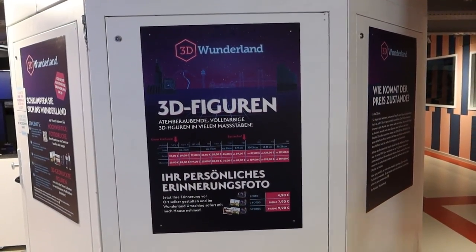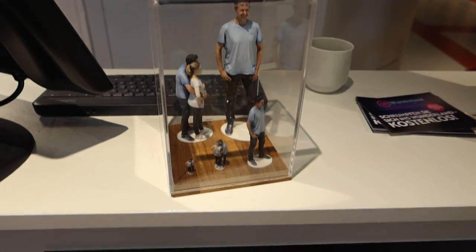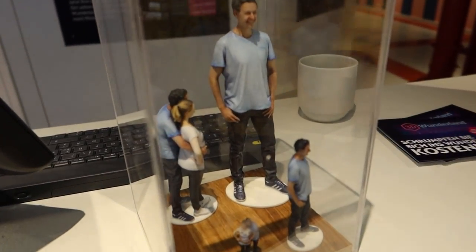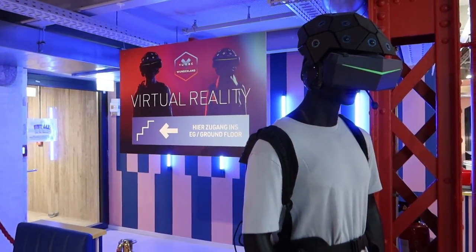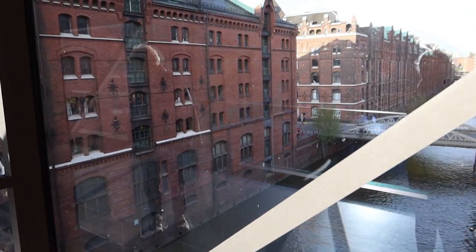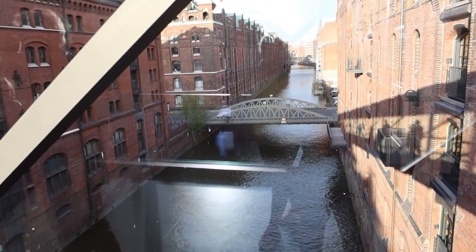Because we're here in the evening, the 3D figure printing service is closed — it normally runs until around 6pm and you can have a 3D figure of yourself made. Prices start at 39 and go up to 319 euros depending on the size. They've also got the Yulby virtual reality experience as an upcharge. There's plenty of room for future expansion, a little cafe here, and a main restaurant over in the main building with reasonably priced food. Lots of room for future developments at Miniature Wonderland.